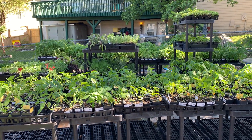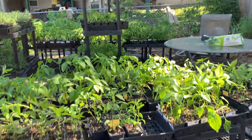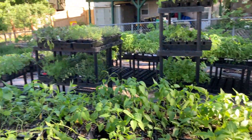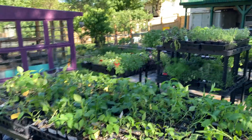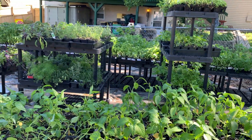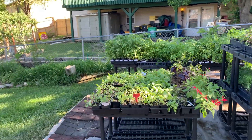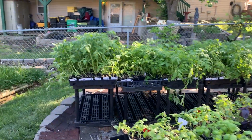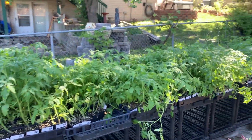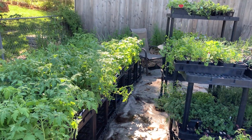Here we are out in the garden — all the plants are out, the greenhouse is completely empty. Everything is out here: we've got all the peppers, all the herbs in the middle, and on the far end we've got all the tomatoes. Everything is in alphabetical order in the tomatoes and the peppers, which is fantastic because I can find everything as people need them.